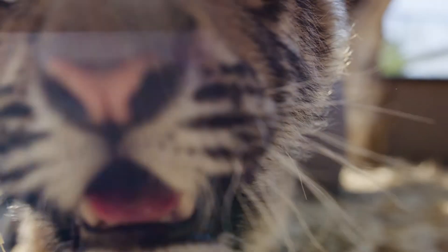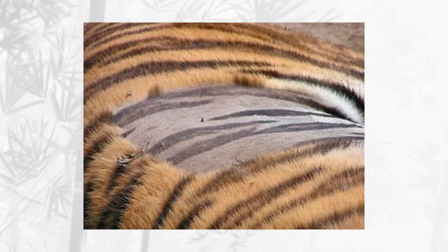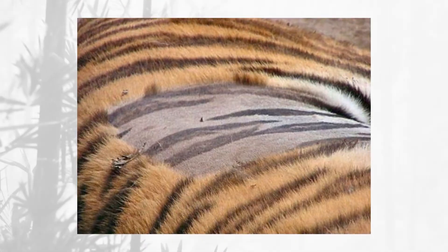This is a great question. Does a tiger have stripes on his skin? And the answer is yes. If you were to shave a tiger, you're actually going to see those stripes on their skin. And tigers are the only cats that are fully striped like this, which is super cool.